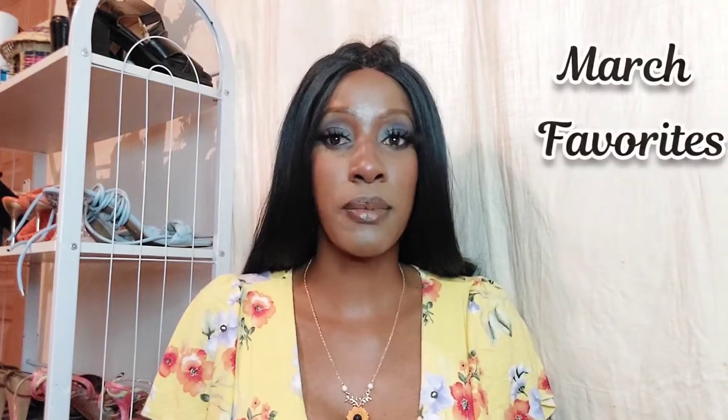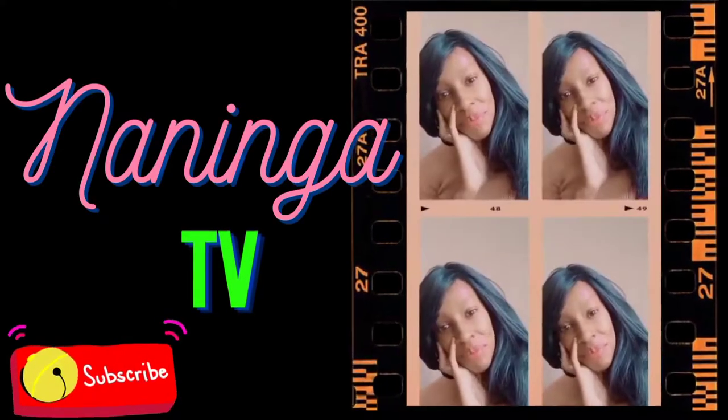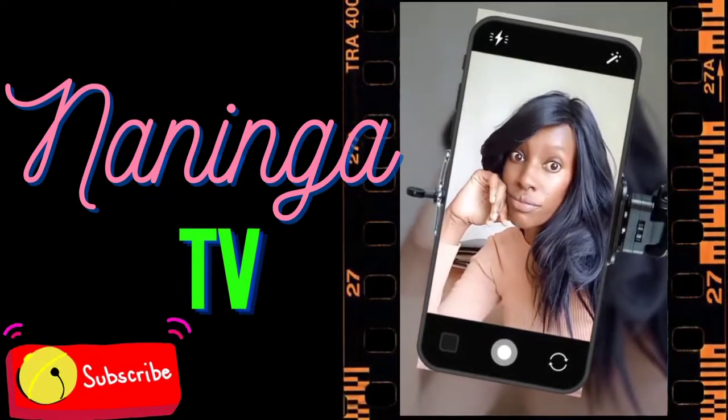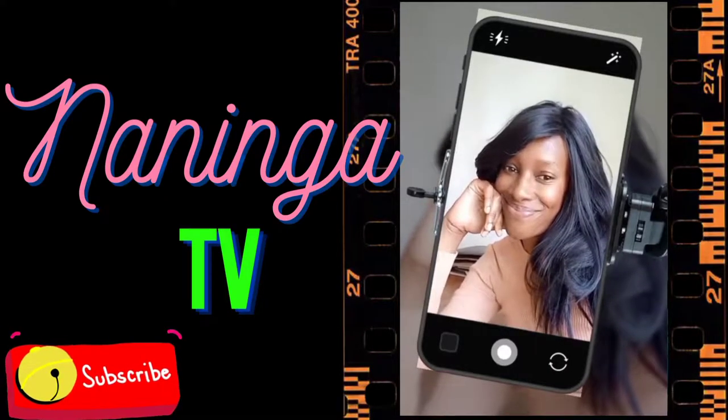Hi guys, welcome back to this channel. I'm Naninga, as usual. Today I have a favorites video — just ignore my red eyes, because something got into this eye and it's really irritating me. I'm not aware of exactly what it is that entered, but it's really irritating me.